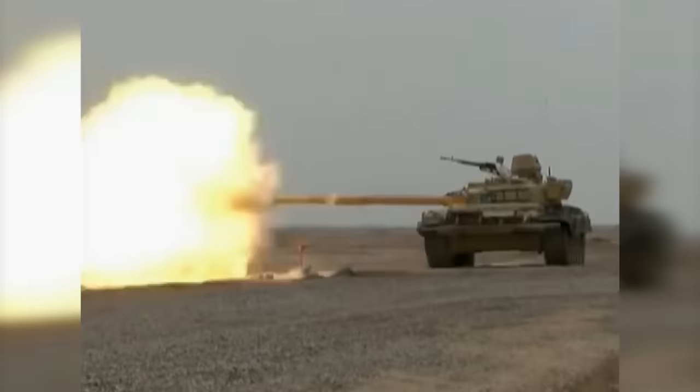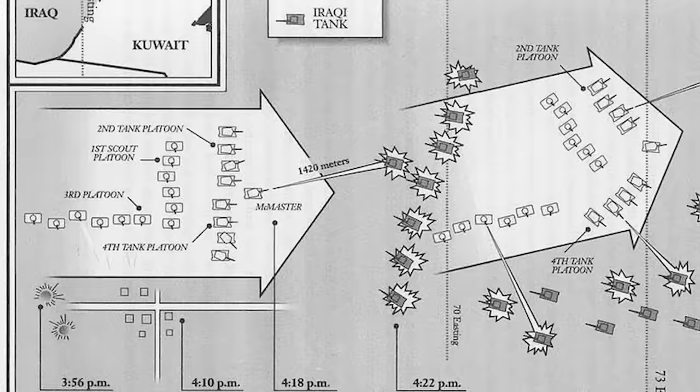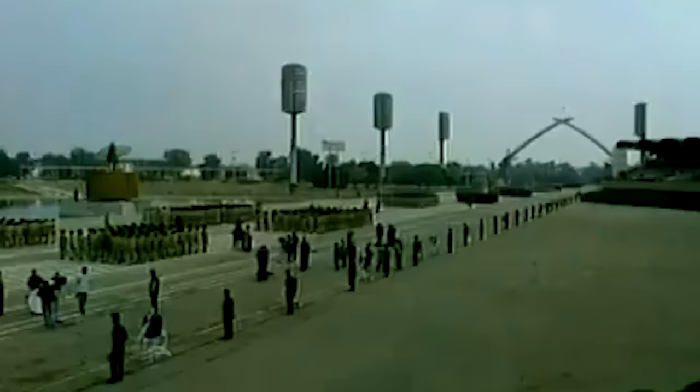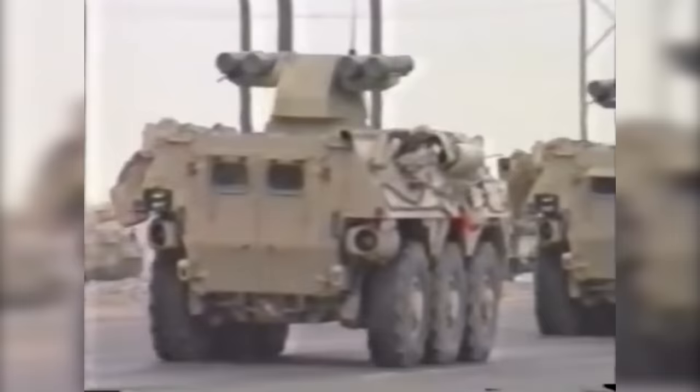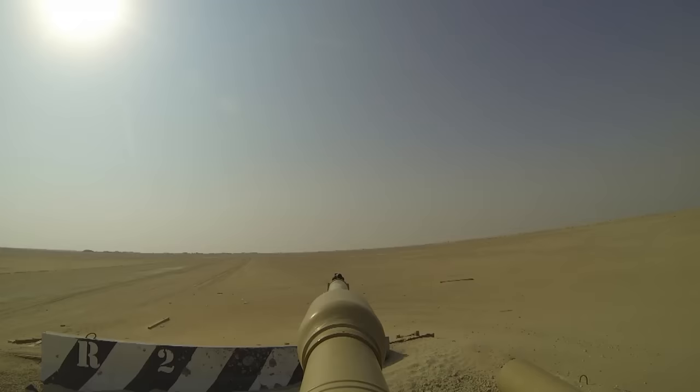The Battle of 73 Easting is often referred to as one of the great tank battles of the 20th century, with just nine M1A1 Abrams main battle tanks, 13 M3A2 Bradley fighting vehicles, and 120 American soldiers squaring off against a much larger force from the well-trained Iraqi Republican Guard and 10th Armored Divisions. To make matters worse for the numerically inferior American forces, the Iraqi troops and armor were embedded in a defensive posture, just waiting for their chance to sink their teeth into the as-yet-unproven American tanks.